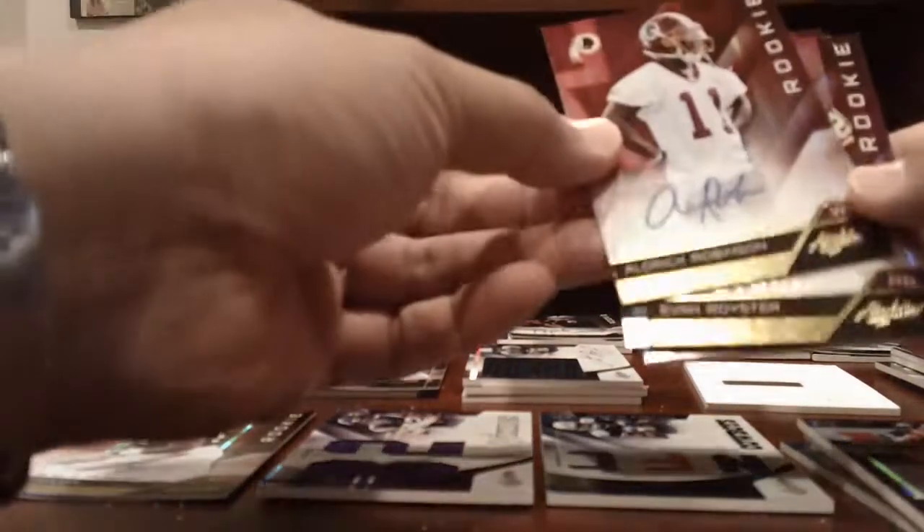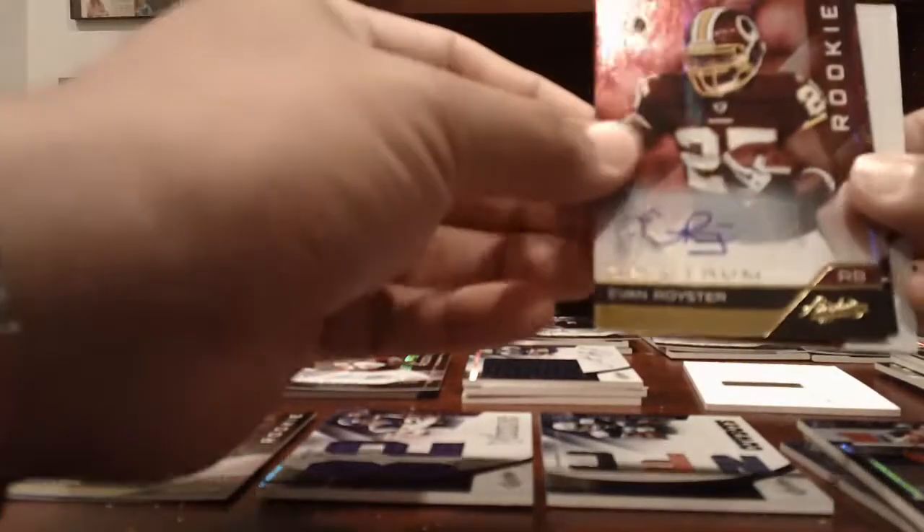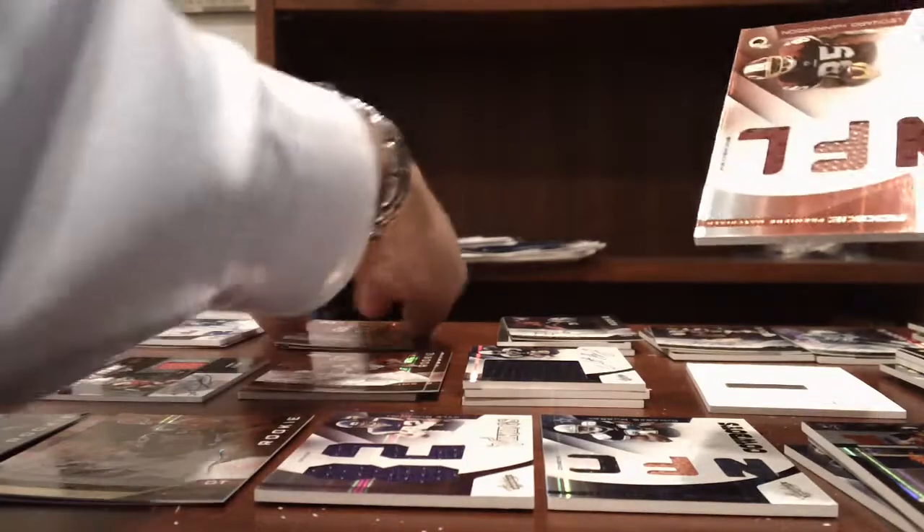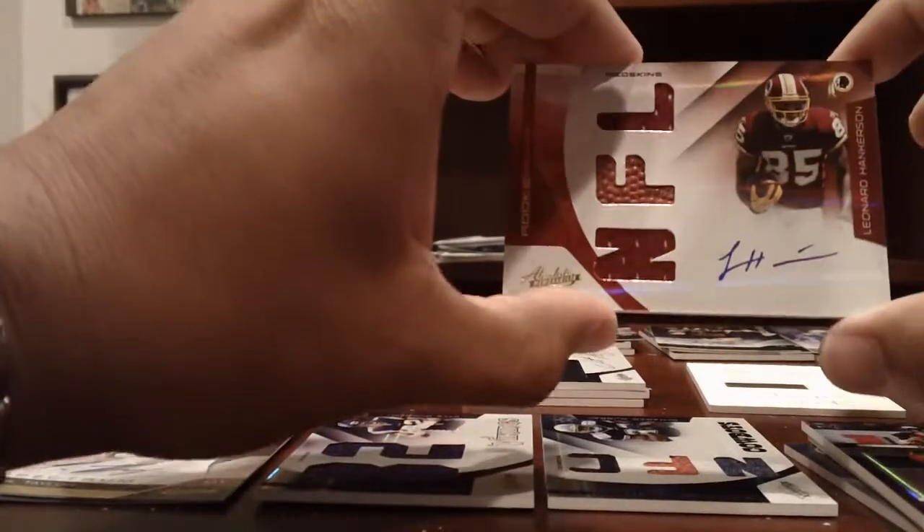We got Redskins — Aldrick Robinson, 299 Auto. Evan Royster, 299 Auto. Santana Moss, numbered to 5. And then a Leonard Hankerson RPM, numbered to 299.